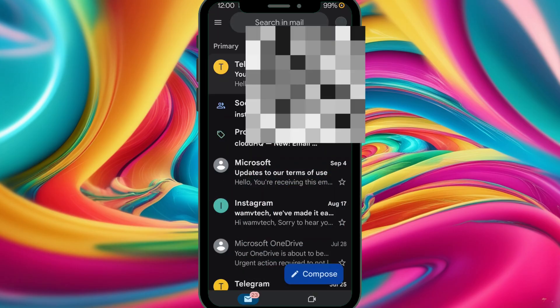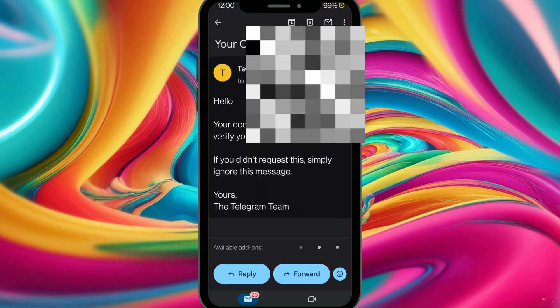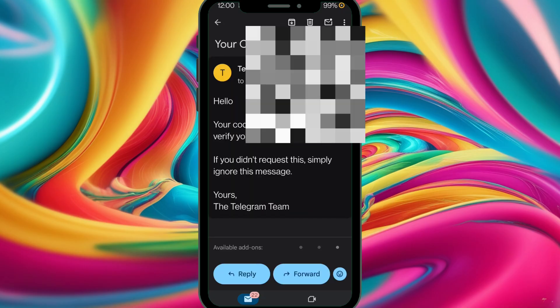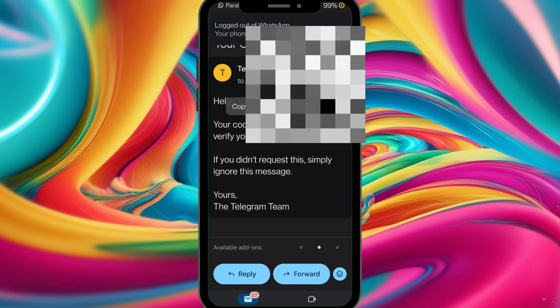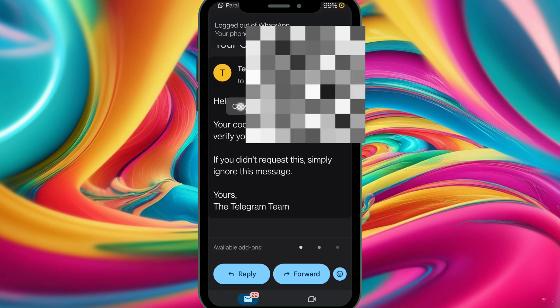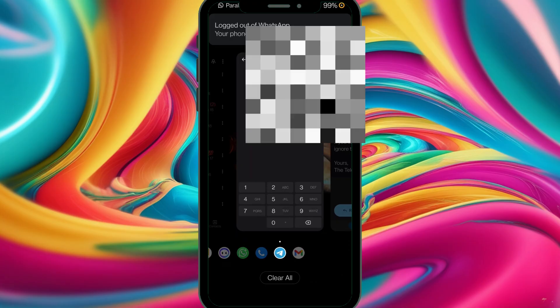What I'm gonna do is head to my Gmail account and look in my inbox to see whether the code has arrived. And yes, successfully the code has arrived. What I have to do is copy the code and go paste it.